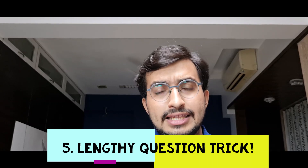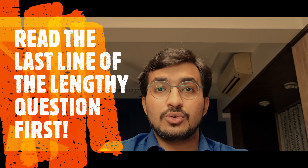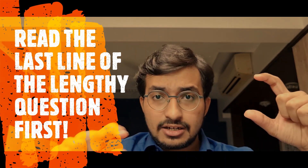Point number 5: how to solve a lengthy question? According to point number 1, if there's any lengthy question, skip it in the first attempt. But when you come back to it in the second go, read the last line of the question first. There can be a big paragraph where the last line is completely unrelated — like 'A is the father of B, B is the sister of C — now tell me, what is the value of pi?' I have seen such questions. Most of the time, the whole paragraph has no relevance to the question being asked. So be careful.